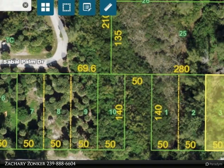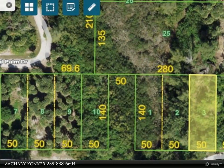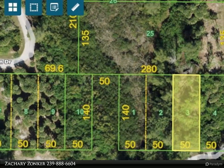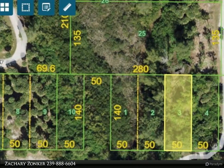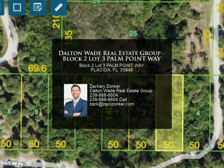Water and electric are about 200 feet away from this lot. There are over 15 mature palm trees on this lot. Florida barrier island — Sharks Tooth Beach — a gated golf cart community.